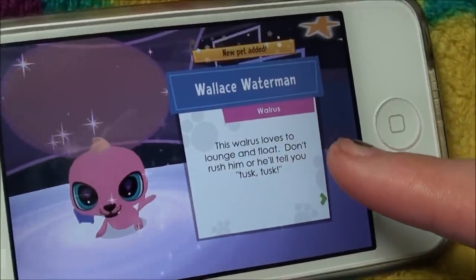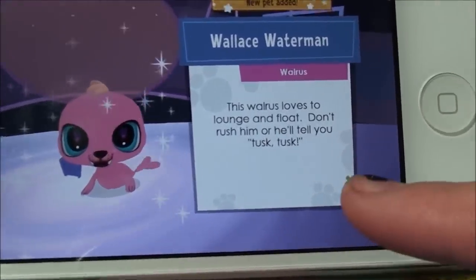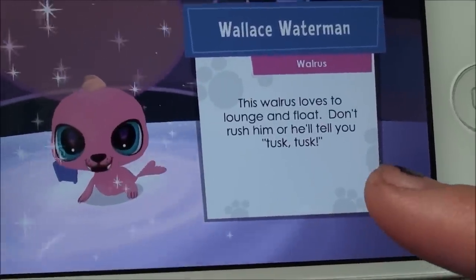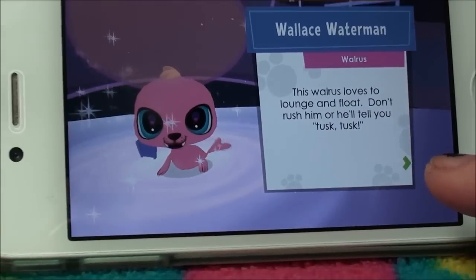Wallace Waterman is a walrus. This walrus loves to lounge and float. Don't rush him or he'll tell you tusk, tusk.